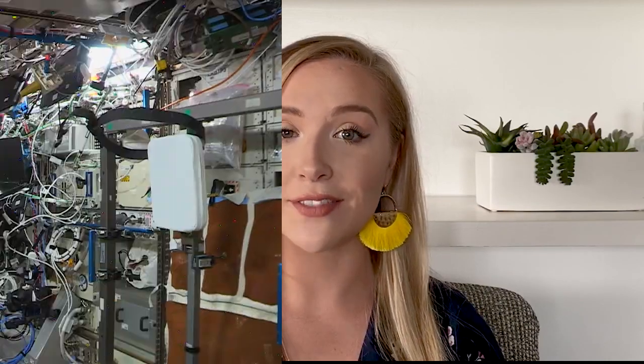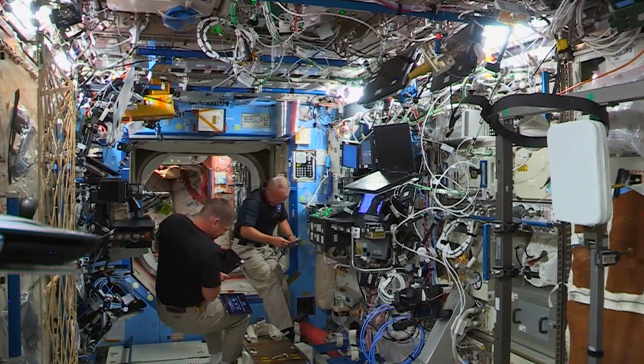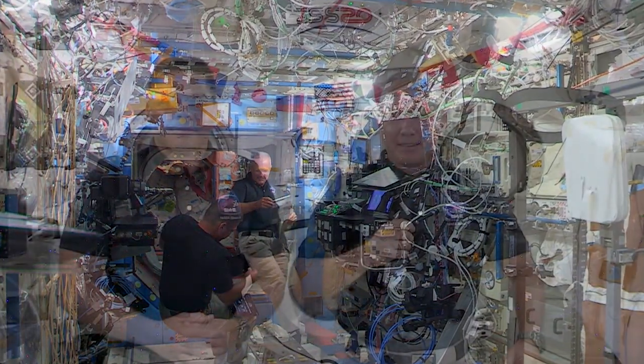NASA astronauts Bob Behnken and Doug Hurley, the latest space station inhabitants, have been busy adjusting back to life in space following their historic launch on May 30th aboard the SpaceX Crew Dragon vehicle. They took a few moments to reflect on their new normal aboard the orbiting outpost.